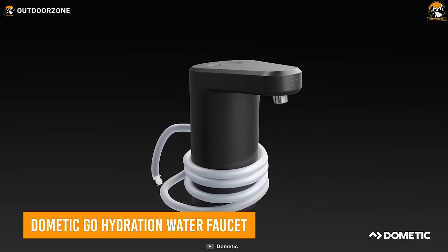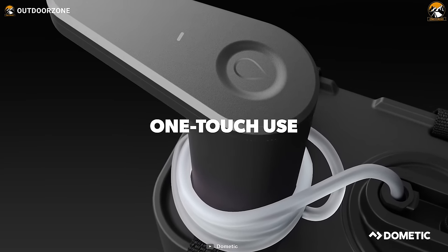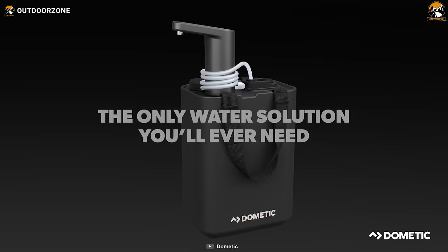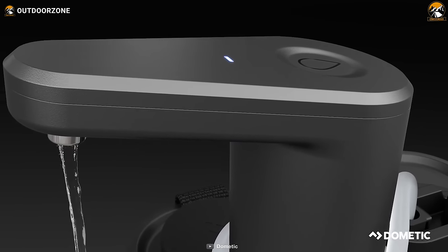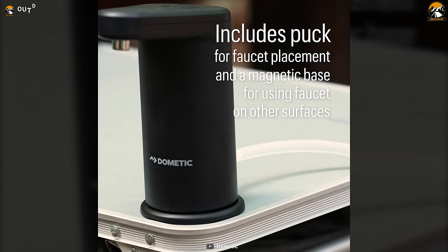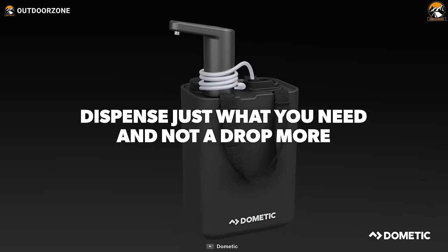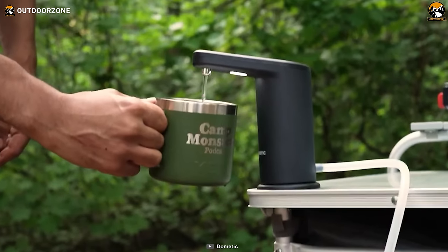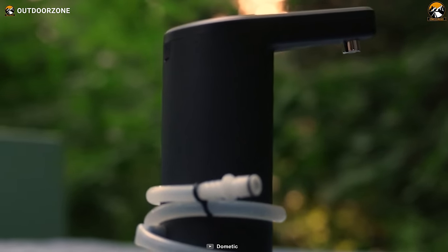Ever wished you had running water at your campsite without the hassle? Enter the Domtick Go Hydration Water Faucet, a game-changer for hydration and food prep. This self-powered faucet transforms any water container into a running water system — no external power source needed. The self-priming pump and rechargeable battery dispense 150 liters per charge, making it a reliable source for all your water needs. Mount the metallic base on your table for easy food prep, with a dispense rate of one liter per minute. With an automatic shutoff function, you can fill up without worrying about spills or wasting water. The integrated LED light adds a practical touch for nighttime use, and with an IPX4 rating for water resistance, this innovation brings the convenience of a kitchen faucet to the great outdoors.